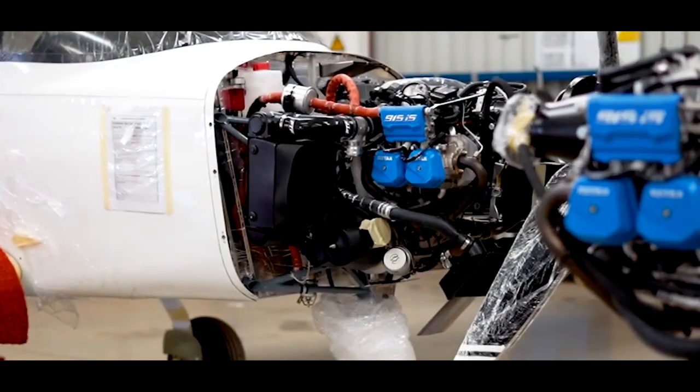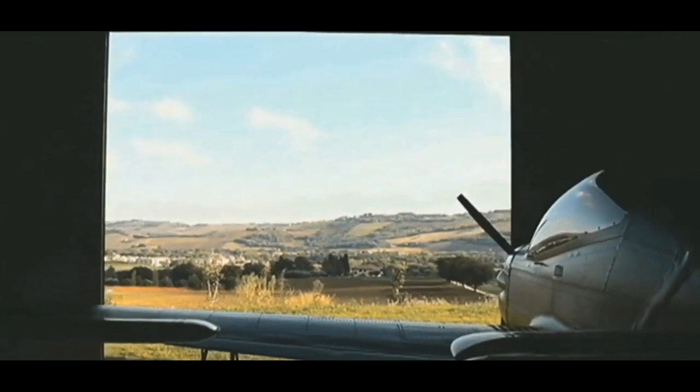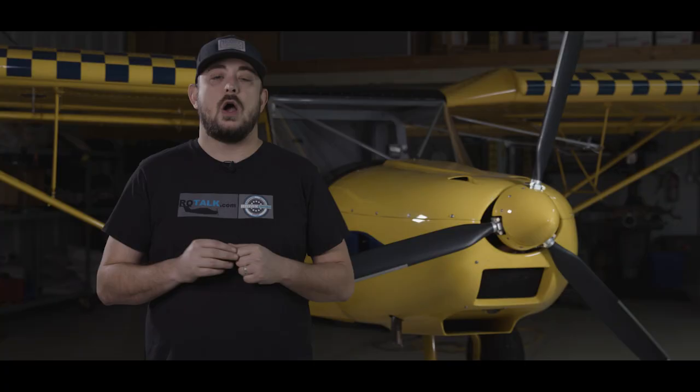First up is the Rotax-powered Sling aircraft that is manufactured by the Airplane Factory. We will also show you the AVMAP avionics system and information on how to win an AVMAP avionics package. And lastly, we will show you one very sleek looking airplane that was inspired by a military warbird. All this coming up next on Road Talk News.